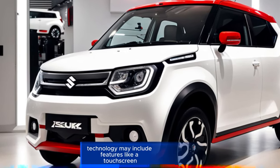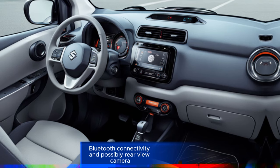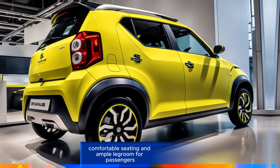Technology: may include features like a touchscreen infotainment system, Bluetooth connectivity, and possibly a rear-view camera. Comfort: comfortable seating and ample legroom for passengers.